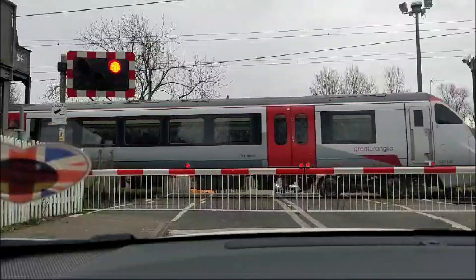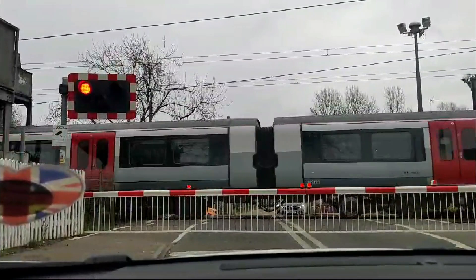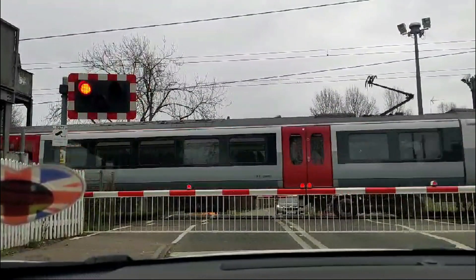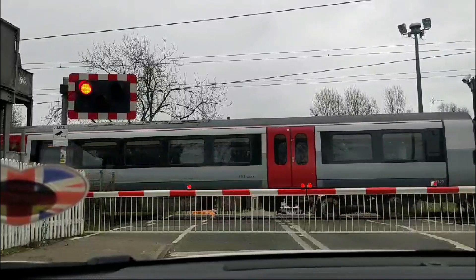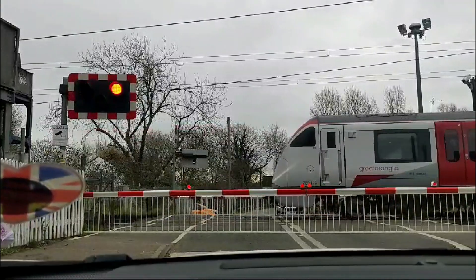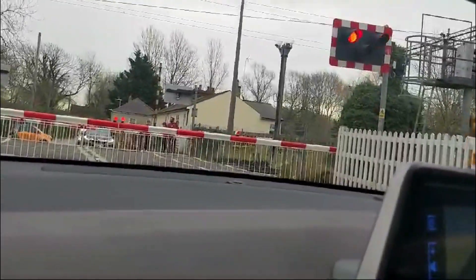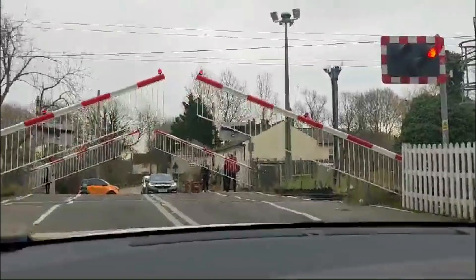Level crossings like Windmill Lane may remind us how vital infrastructure can bring worlds together, whether it's the road, rail or the people who depend on them. While the challenges of crossings differ from place to place, be it here in England or back in Kerala, the goal remains the same: safety, efficiency and reliability.